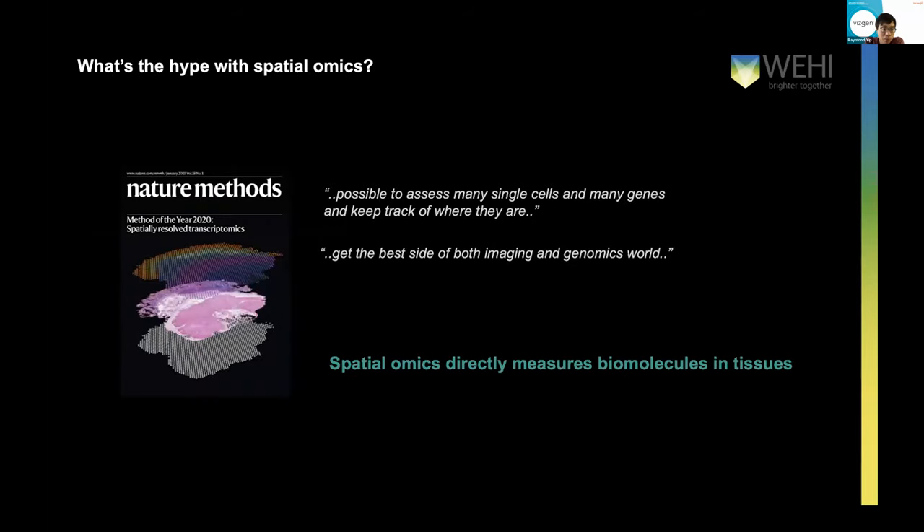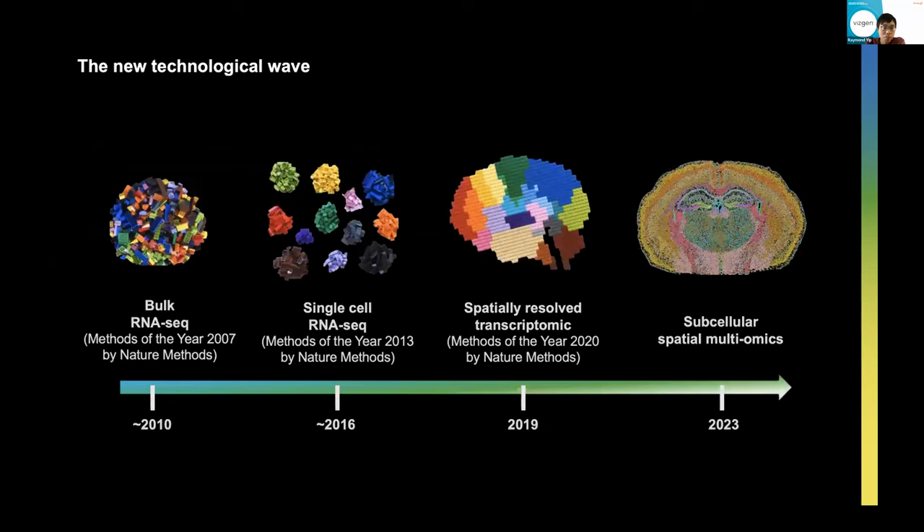That's where the hype comes from about spatial multi-omics — it's trying to be a marriage between both the imaging and genomics worlds, where you can now not only avoid digesting your tissue or imaging a small number of biomolecules, but you can look at hundreds of millions of biomolecules directly inside a tissue. That was the reason why it was selected as the method of the year back in 2020. Spatial transcriptomics has arisen rapidly in the past few years, and this year we're hitting that subcellular spatial multi-omic level where we can now measure those substances directly inside the tissue at single-cell resolution.